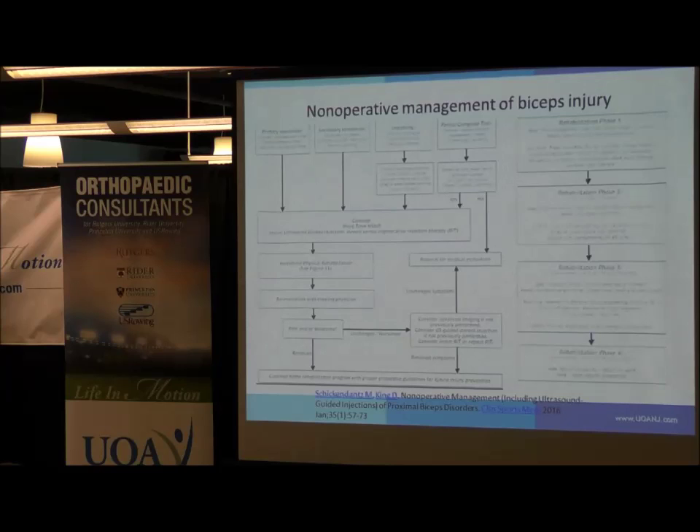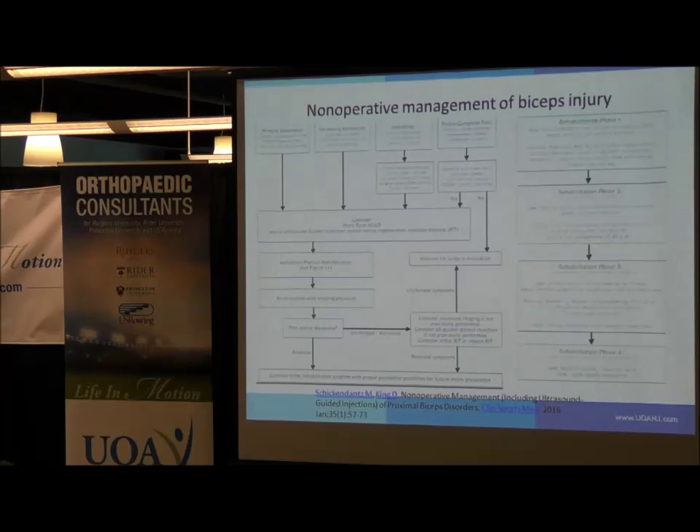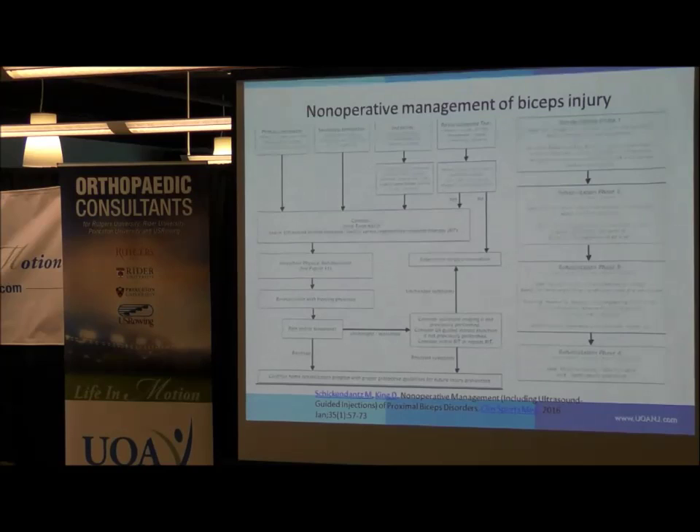Initial management — published this year in the Clinics of Sports Medicine — begins with physical therapy. You want to separate out whether the biceps is unstable in the groove, where patients often describe snapping with internal and external rotation at the front of the shoulder. Tendinitis, instability, and tearing should all initially be treated with physical therapy and anti-inflammatories. A steroid injection can be very helpful — that's ultrasound-guided right into the region of tendinitis, typically in the groove. Those are your initial non-operative management options.